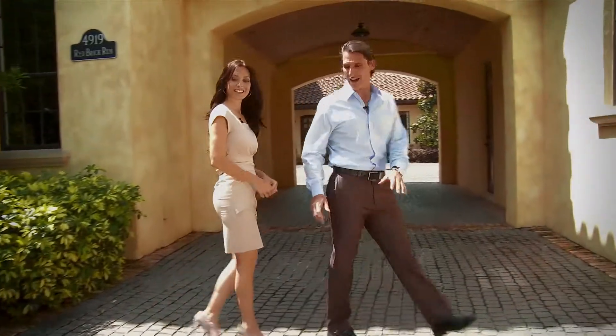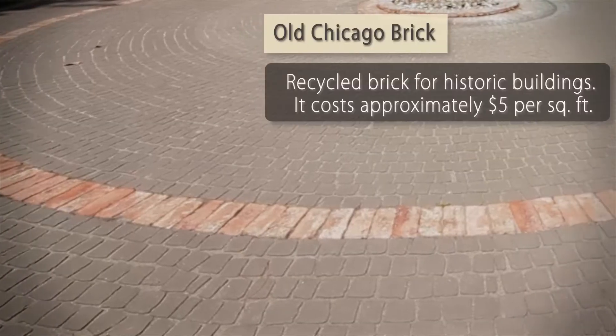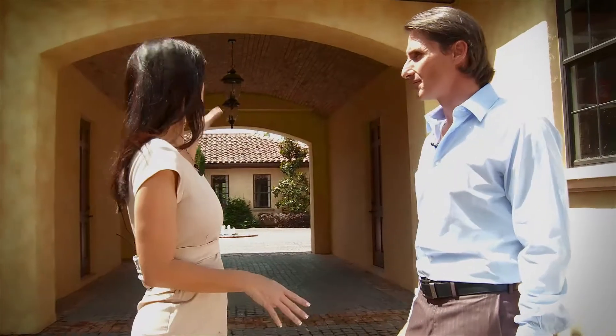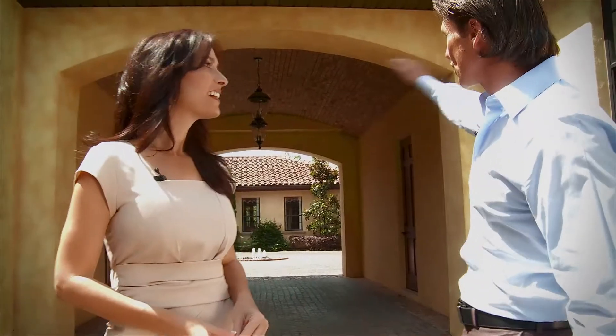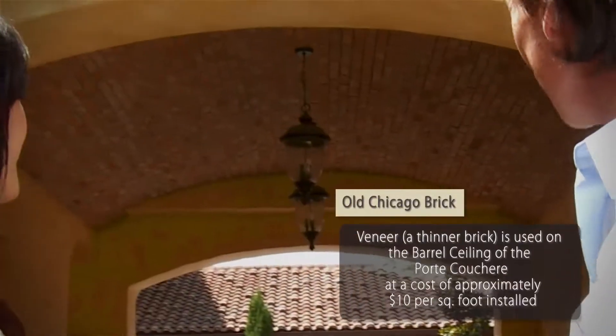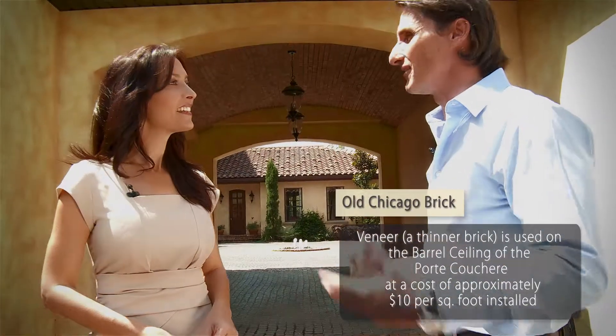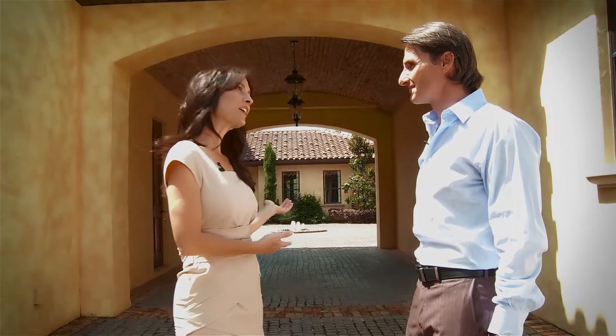That's the look we were trying to achieve. What we have over here is cobblestone combined with old Chicago brick, and you see that the Chicago brick is carried above. This is the port-cochere, and what we have here is a barrel ceiling with old Chicago bricks that complements the driveway and gives you that European feel. And this, of course, leads into the interior courtyard.